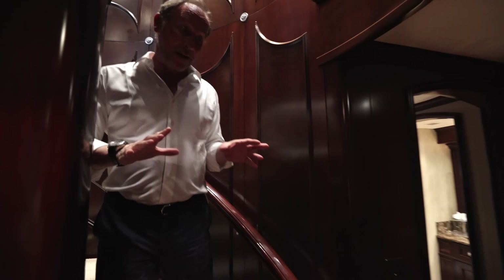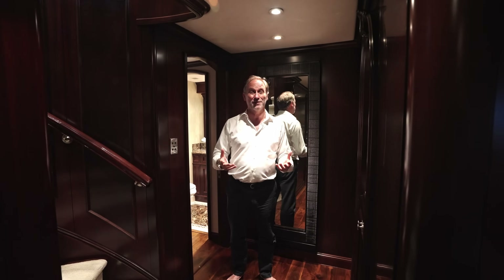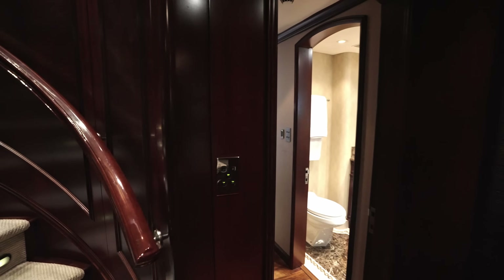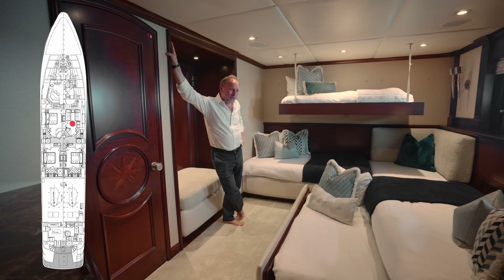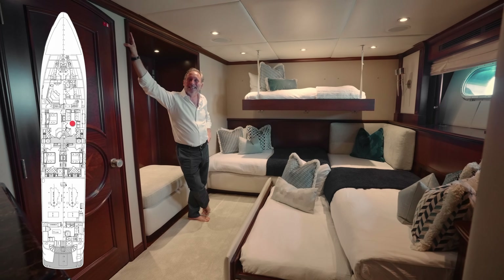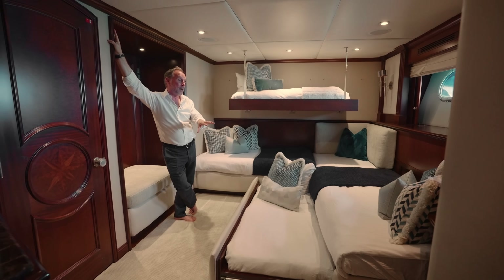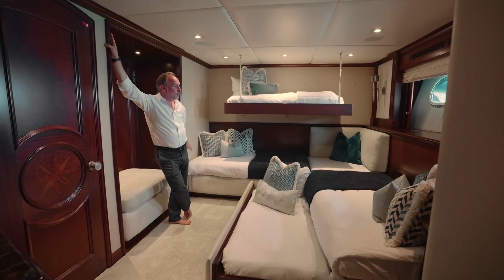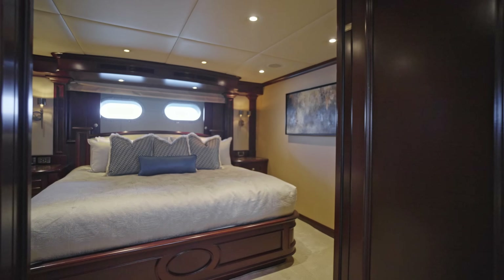It's a very simple layout down here, and the shipyard and designers would make no apologies for that - often the simple layouts are the best. But that doesn't mean it's not versatile or without surprises. Take a look in here - I bet you didn't expect that. Can you imagine how much children would enjoy sleeping in a cabin like this? As you can probably guess, it's been set up this way for the video, but it doesn't take long to convert it back into one double bed or an L-shaped sofa.